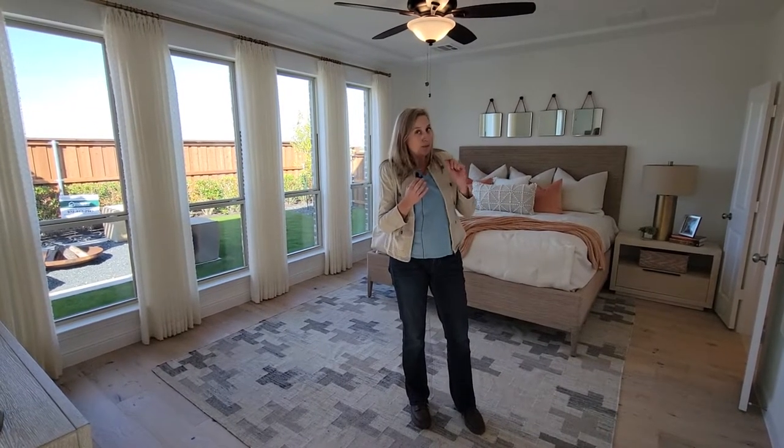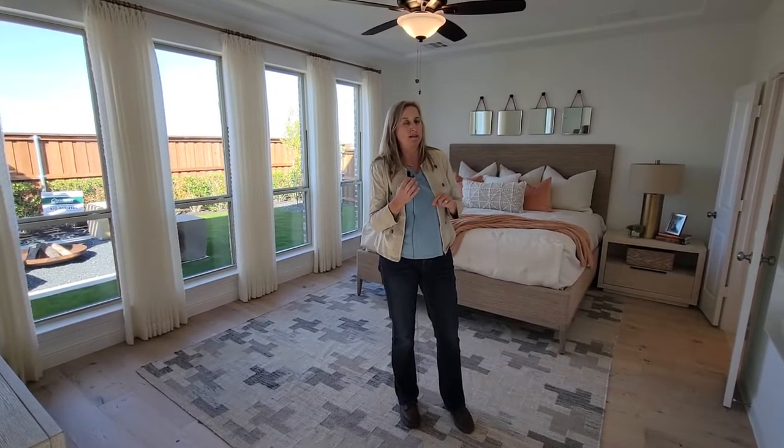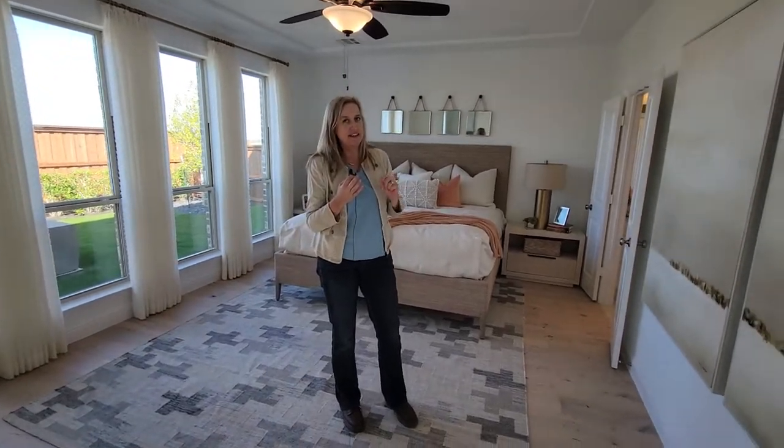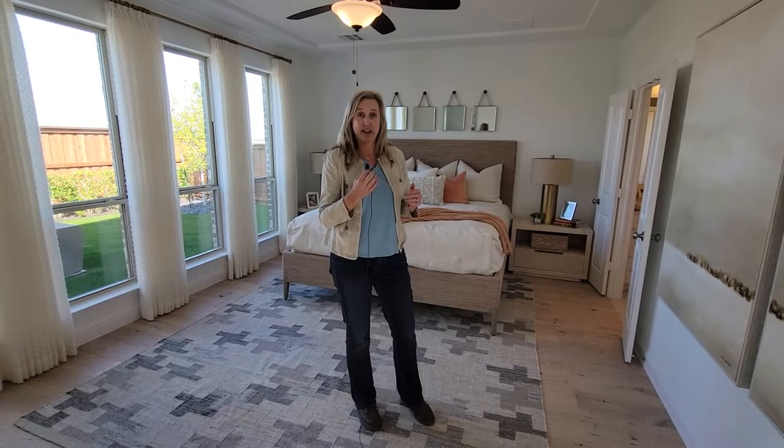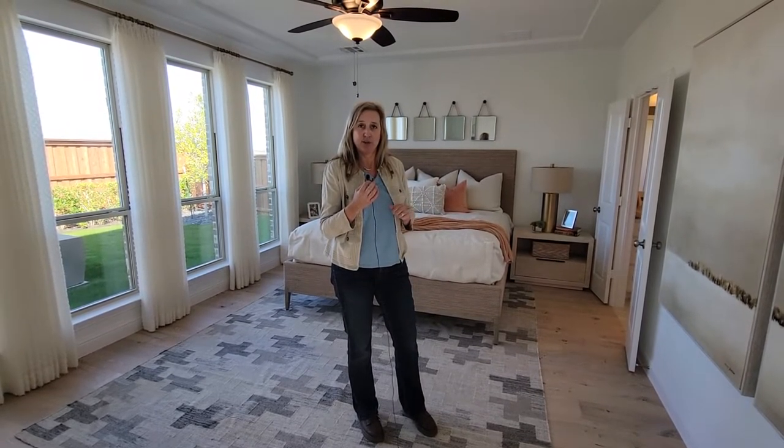Talk to Luann out here — she is actually pre-selling a few homes in Westbury Phase 4. So the time is now to come out and visit and check out what you can get here in Westbury Phase 4 with American Legend Homes.